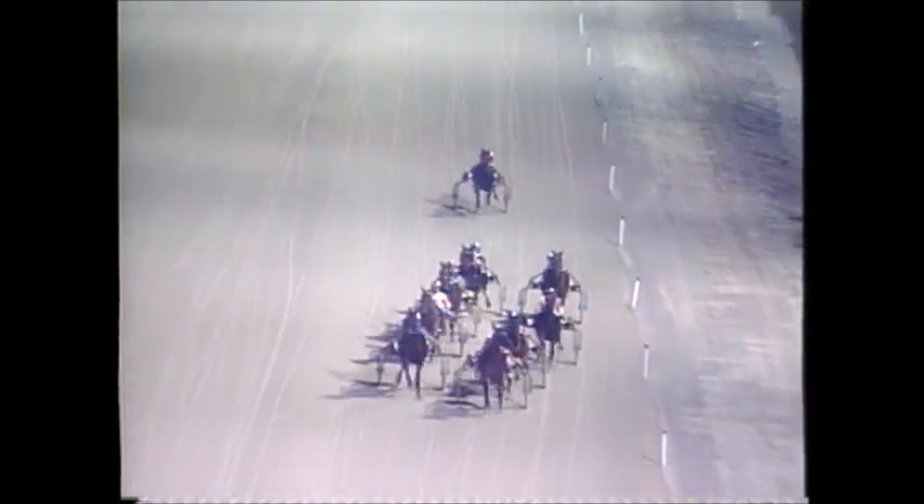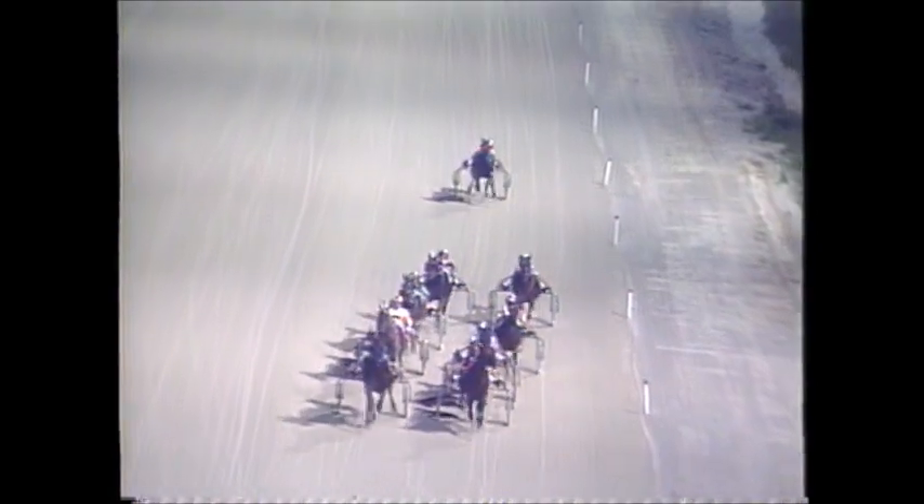Kurnett moves up 3rd. Towards the inside, shuffled in 4th. Up the backstretch is Jolly Glad.